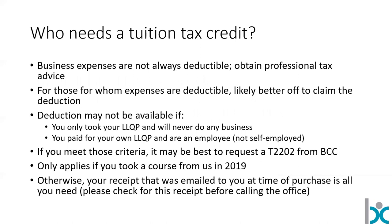Who needs the tuition tax credit then? This would be a small number of people — maybe one or two percent of our students. If you can't deduct business expenses, then you would need the tuition tax credit. But if you can claim business expenses, you're better off just using the receipt you've already got. The deduction might not be available if you took your LLQP and will never do any business in the industry, if you paid for it yourself, or if you're an employee who paid for your own LLQP — then you may need the tuition tax receipt. And that's only for courses taken in 2019. If you took a course earlier than that, this is irrelevant — you've already done what you can from a tax perspective.